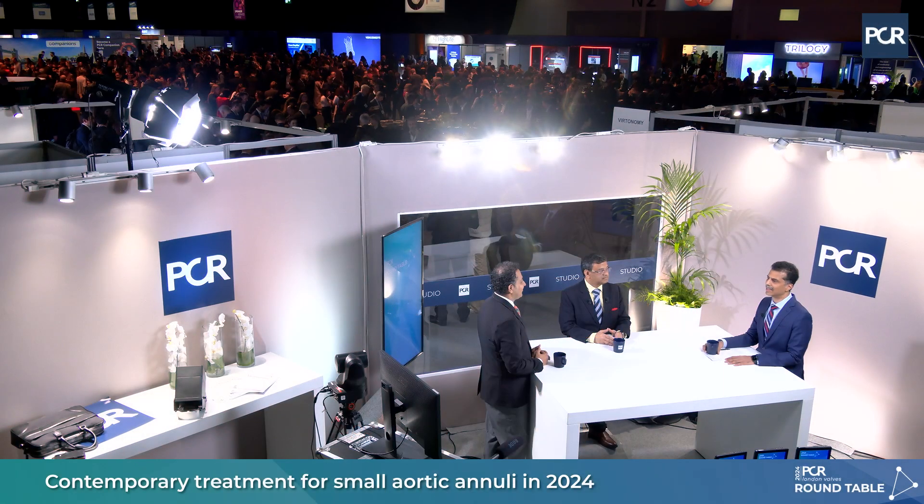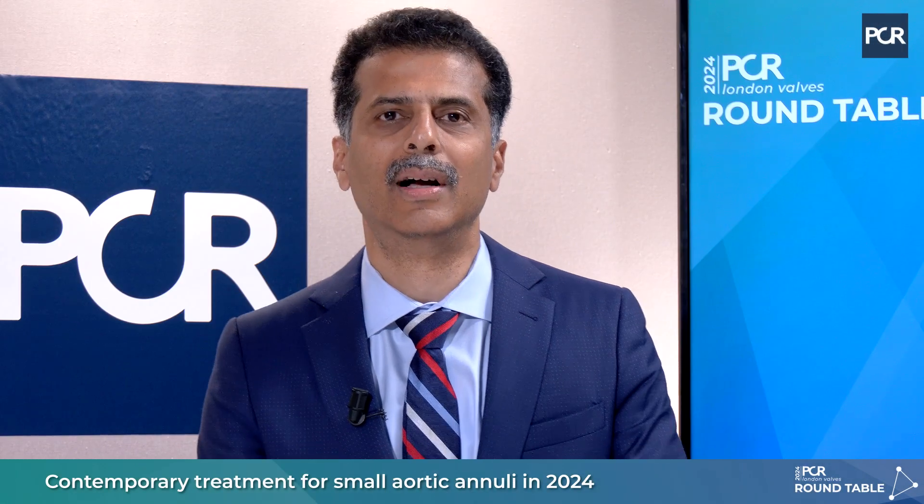Welcome to the PCR London Valves 2024. I am Dr. Sengotuvelu from Chennai, India. Today I have eminent cardiologists from India, my colleagues Dr. Harish Mehta from SL Raheja Fortis Hospital, Mumbai, and Dr. Viveka Kumar from Max Hospital, Delhi.